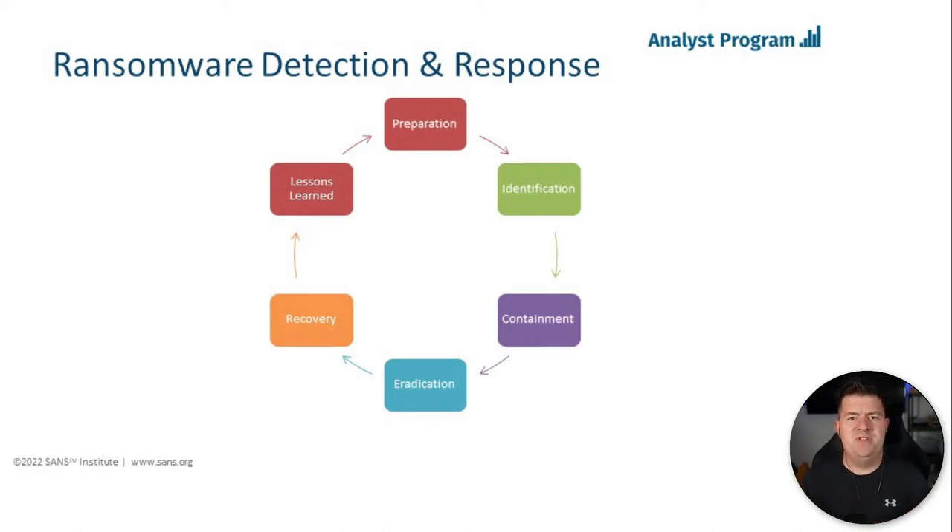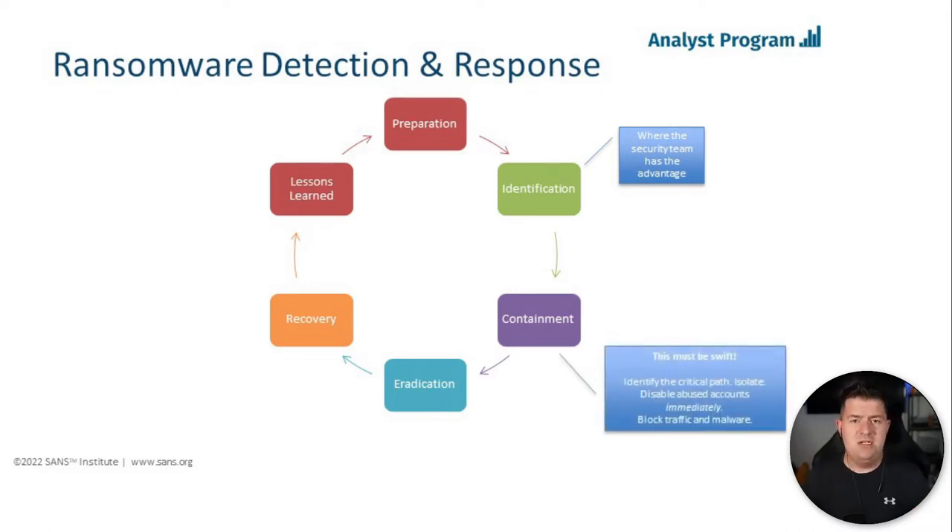The other thing we addressed in the paper is how the six-step PICERL incident response process changes because of ransomware. Three key areas change. We've talked about the identification and detection stage — this is where the security team has the advantage over the adversary. This is your environment, your assets, your telemetry. An adversary who breaks in is learning that environment for the first time. The containment stage is really where I see a lot of changes to an incident response plan.